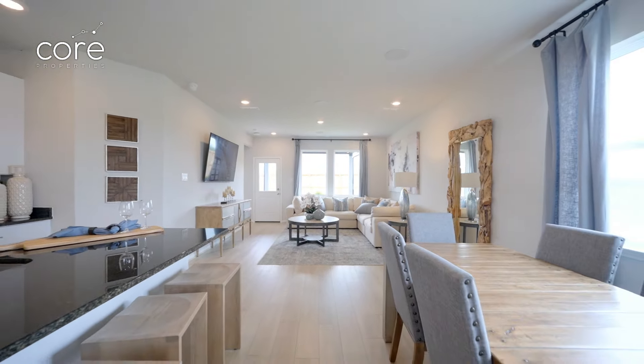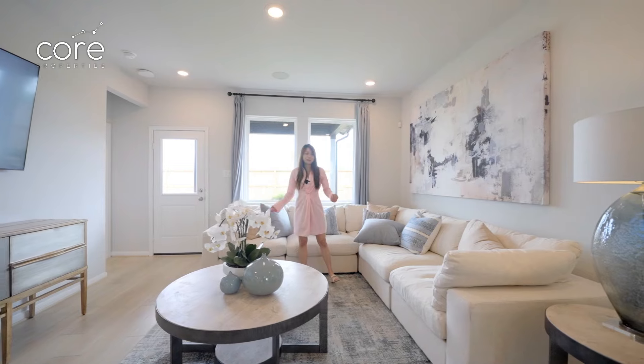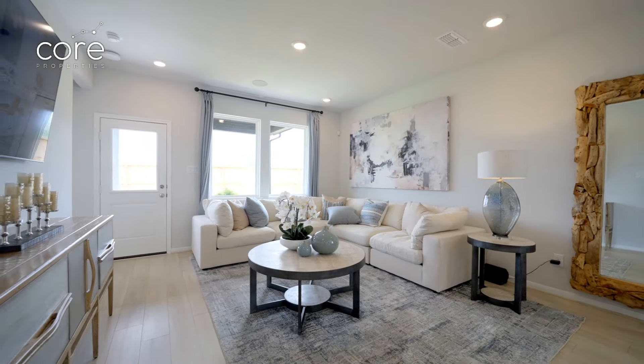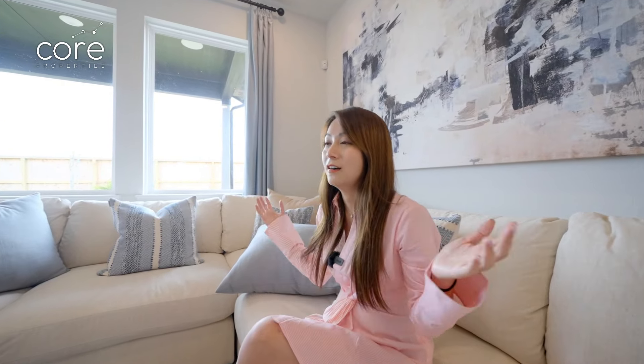The living room space is quite large. They have decorated it with a set of L-shaped sofas that look very spacious, and the TV will be on the other side of the wall. This house is suitable for young people just getting married or small families that need to live near the centre. Overall, this house is very okay.